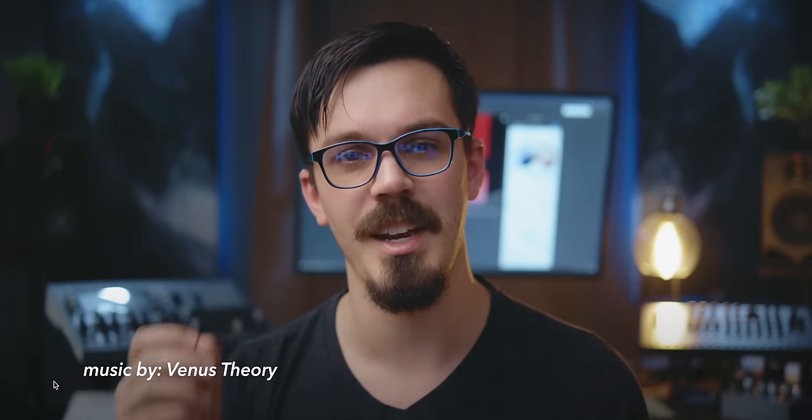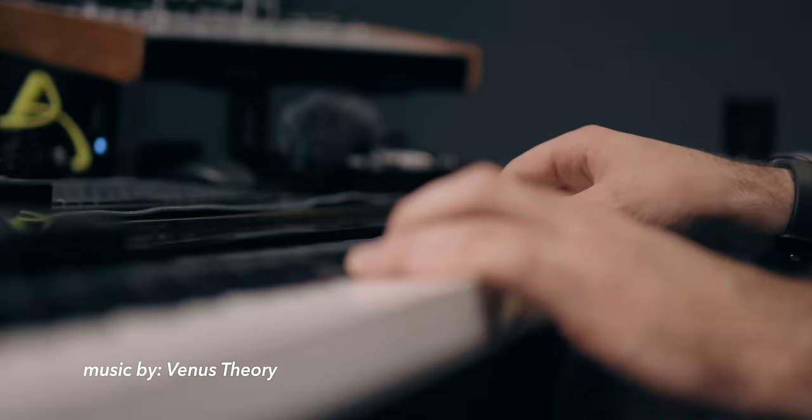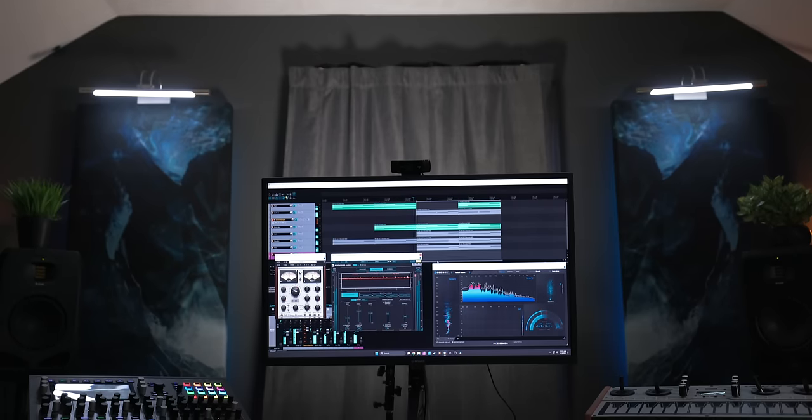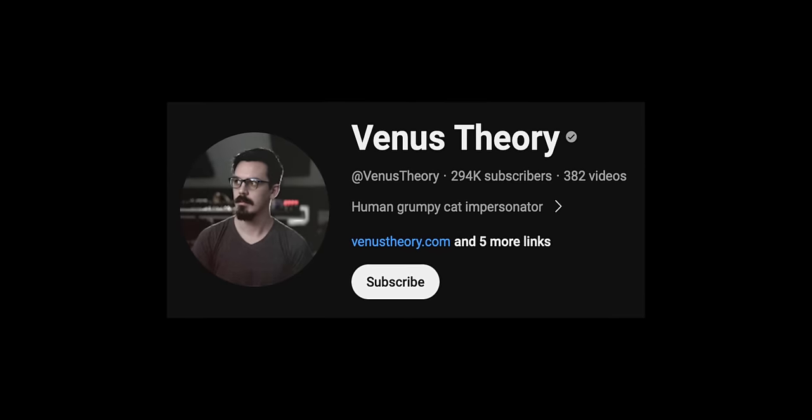If you've ever seen the YouTube channel Venus Theory, you probably recognize this guy. This is Cameron — a talented composer, sound designer, musician, and audio engineer. Along with writing his own music and scoring different projects ranging from video games to trailers, he also creates his own VST instruments, sample packs, and patches. If you're not familiar with his YouTube channel Venus Theory, I'll link it down in the description.